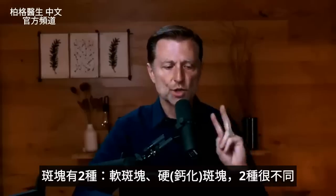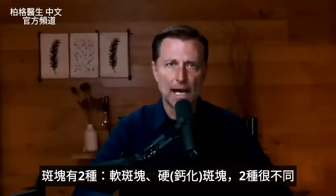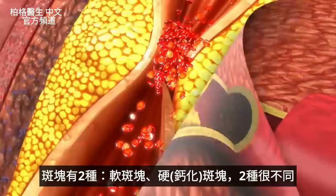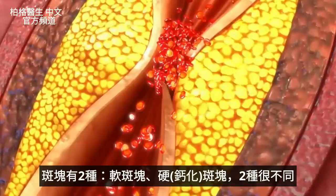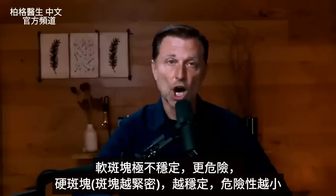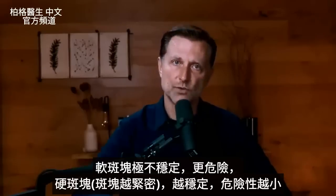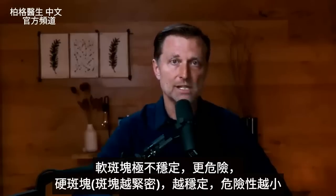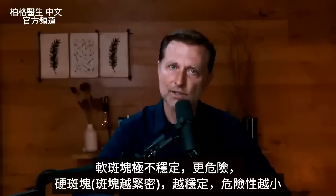The first thing to know is there are two types of plaque. There's soft plaque and then there's hard plaque, or calcified plaque. They're very different. The soft plaque is very unstable and more dangerous. The hard plaque — the more dense plaque — is more stable and less dangerous.